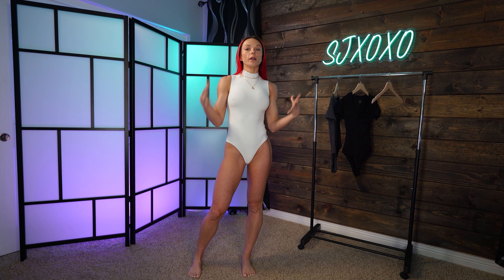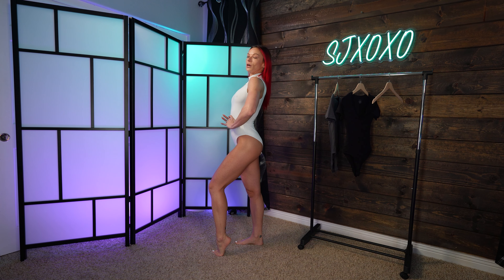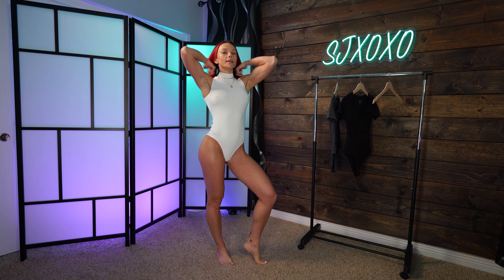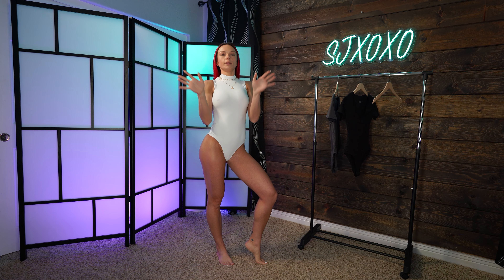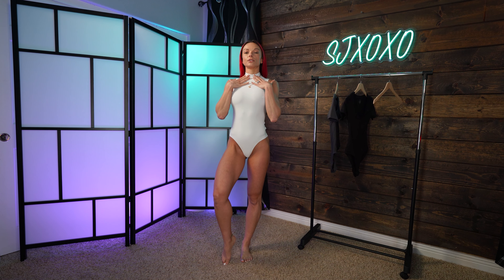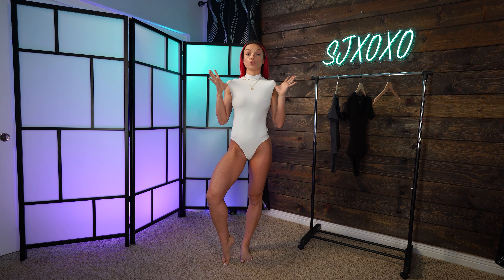What is up babes and welcome back to my channel! I am so excited — today we are going to be doing another Algalround bodysuit haul from Amazon. These three bodysuits are absolutely to die for in terms of price point, quality, material, and the way you can dress them up or down for really any occasion. So enough talking, let's dive in.